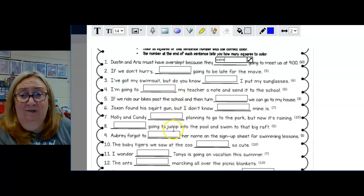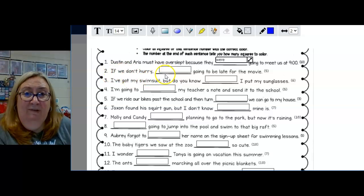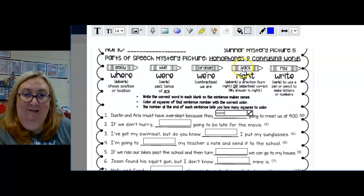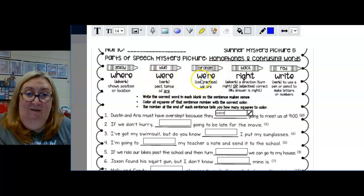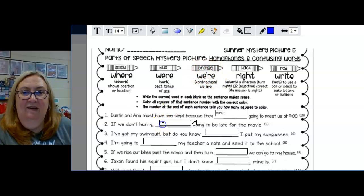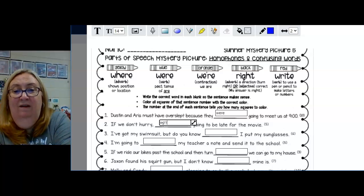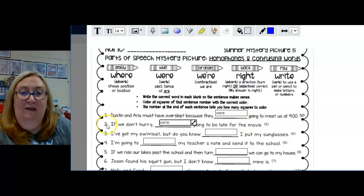Or you can choose to answer all the questions first and then spend your time coloring — it just depends on who you are. Next: 'If we don't hurry, blank going to be late for the movie.' 'Right going to be late' makes no sense regardless of which 'right' we use, so it's one of the other three. 'We're going to be late for the movie' — that makes the most sense. So we have W-E-apostrophe-R-E. Now find all the number twos and color them orange.